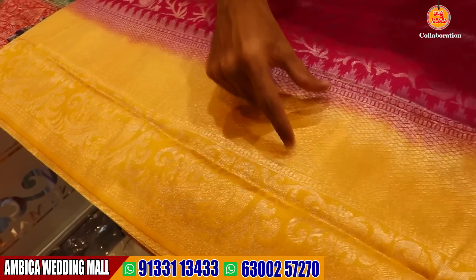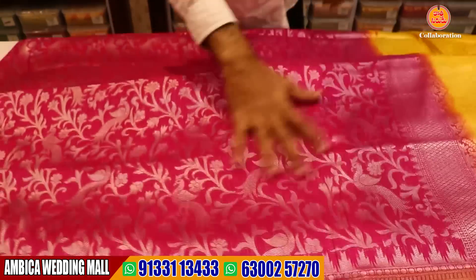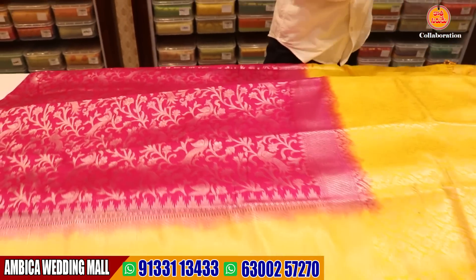We have two portions of peacock motif designs, column-kari cutty style border, and all over the saree — parrots and peacocks. We have heavy rich grain designs available in India.